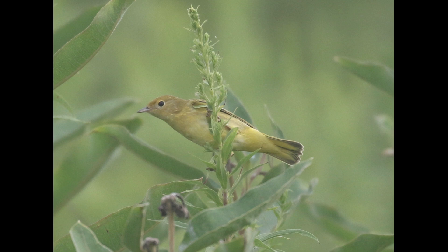I did a whole video about the drab yellow warblers that you would see in the fall, so I'm not going to cover that again here. I'll put a link to that video in the description, and I'll put it on the end screen as well.